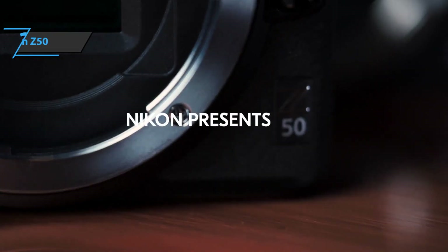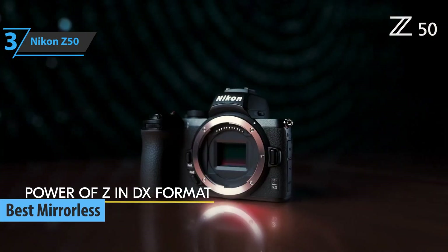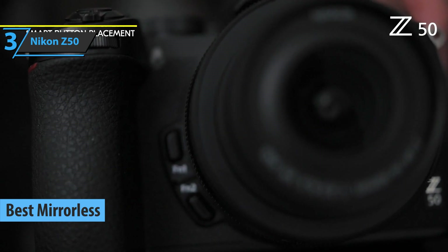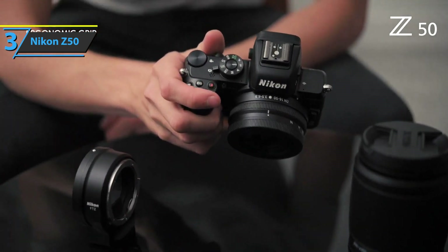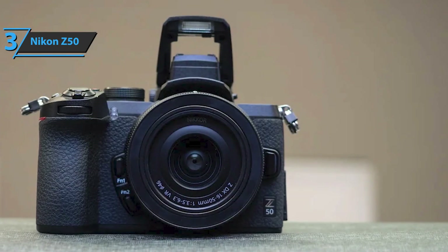Up next, we present to you the Nikon Z50, also known as the best mirrorless camera for beginners on the market in 2023. The Z50 is the company's first mirrorless camera with an APS-C sensor, a product that raised some expectations because, for this price, it is a much more affordable camera than the Nikon Z6 and Z7, which are intended for advanced and professional users.